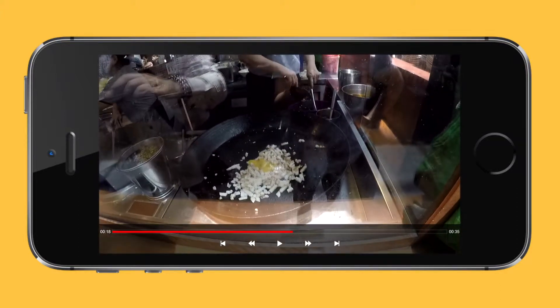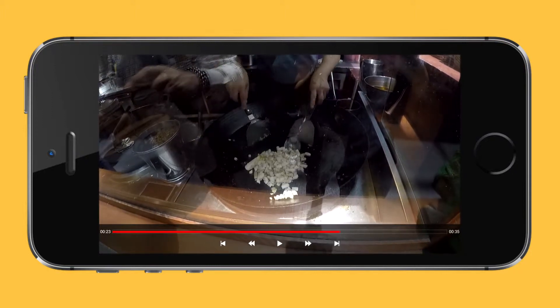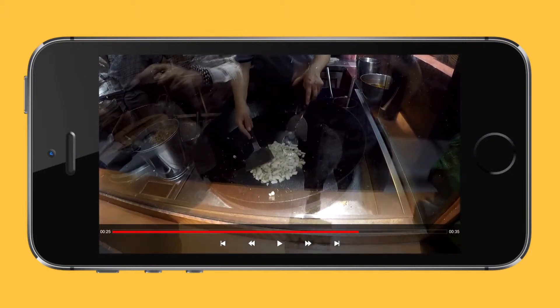Look, that's the egg going in. So this is actually radishes with some egg, and now he's tossing it together to make this fabulous pancake.